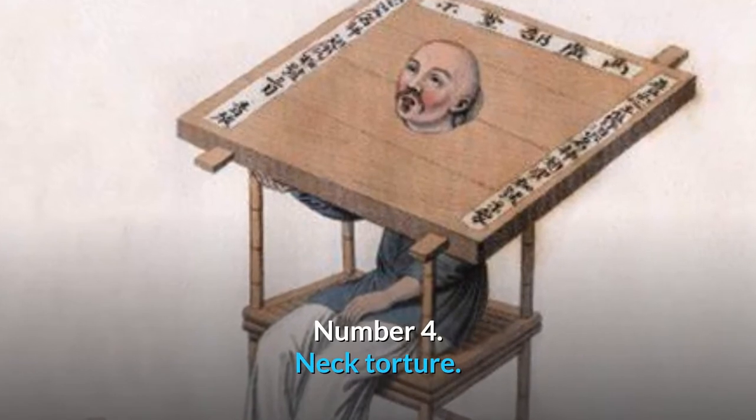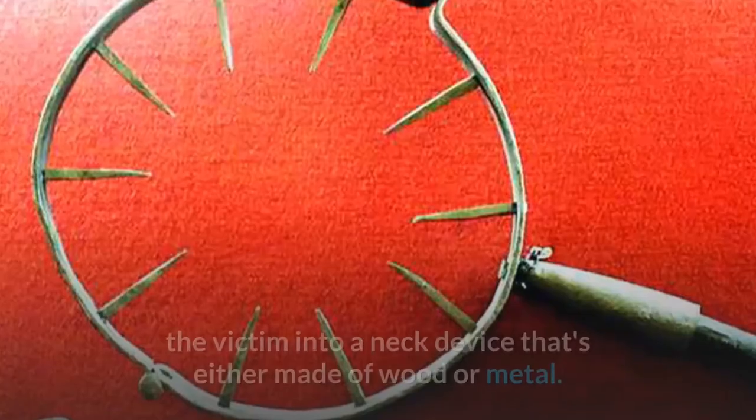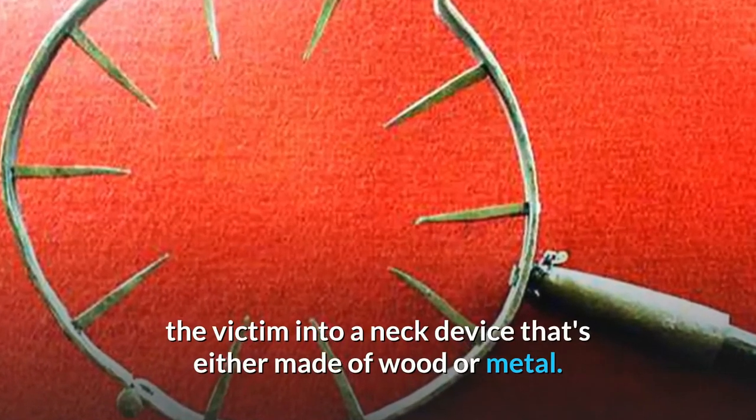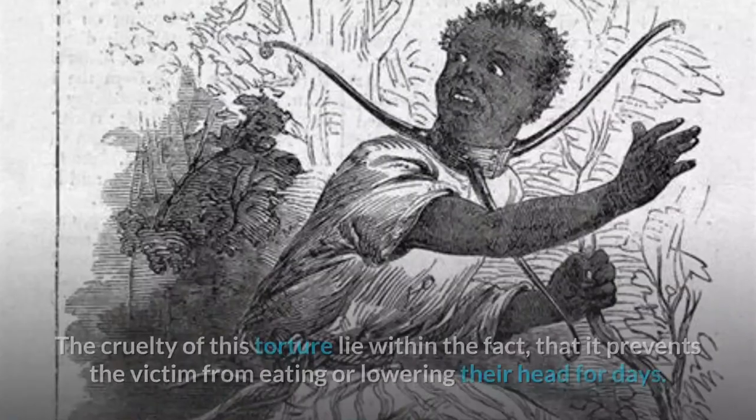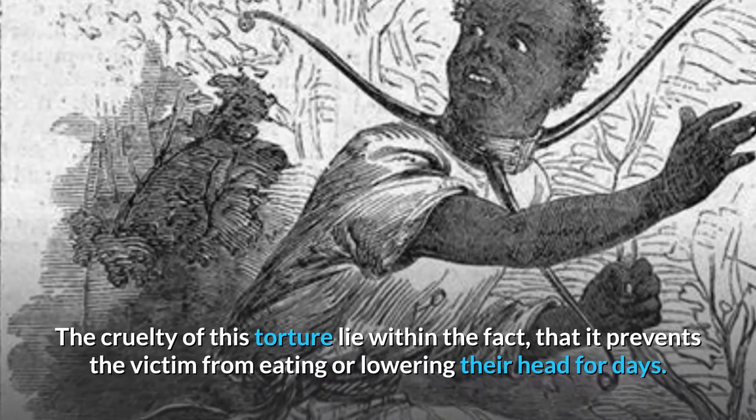Number 4: Neck Torture. The neck torture was sort of an endurance test which involves hooking the victim into a neck device that's either made of wood or metal. The cruelty of this torture lies within the fact that it prevents the victim from eating or lowering their head for days.